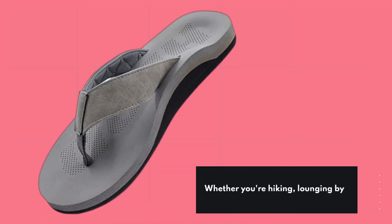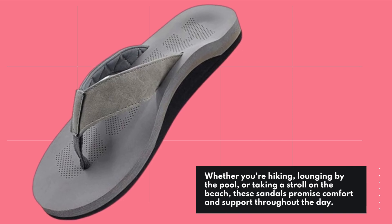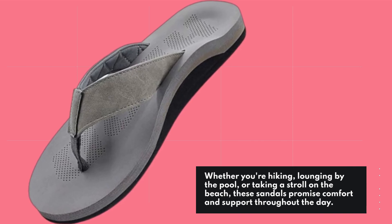Whether you're hiking, lounging by the pool, or taking a stroll on the beach, these sandals promise comfort and support throughout the day.